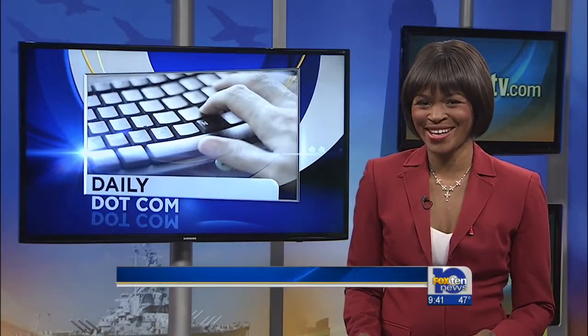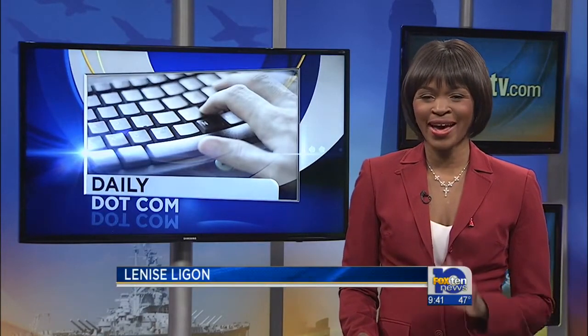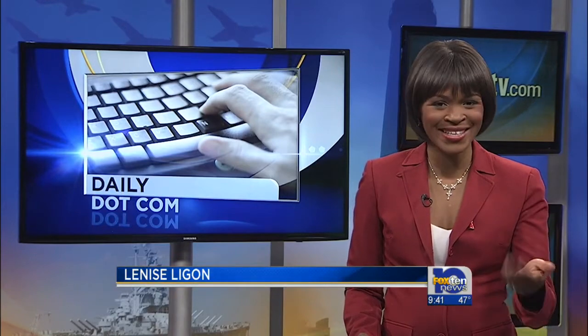Who knew it? I didn't know you were a Trekkie, Andrew. Well, no aliens and such here in tonight's daily.com.